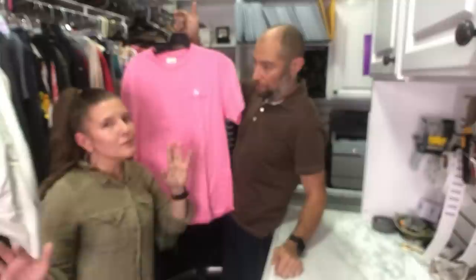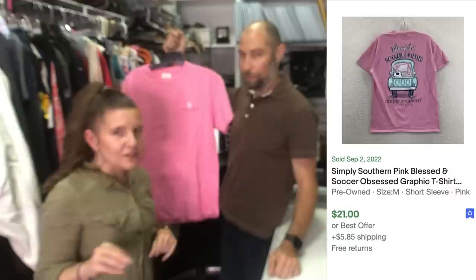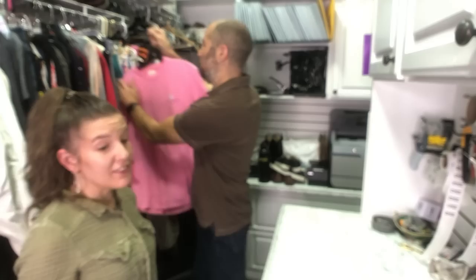I saw Comfort Colors and then Simply Southern. I'm from the East Coast and the South and I know about this — Dan was like, I never heard this in my life. If you're from the East Coast and the South, particularly like North Carolina, South Carolina, Florida, you know about Comfort Colors and Simply Southern. On the back — 'Blessed and Soccer Obsessed.' Somebody's going to want this, and they do. They go for $35 to $50 for a t-shirt. The graphic is perfect.